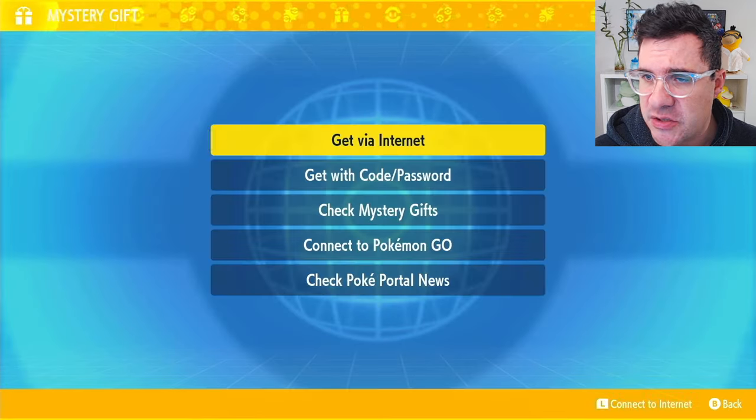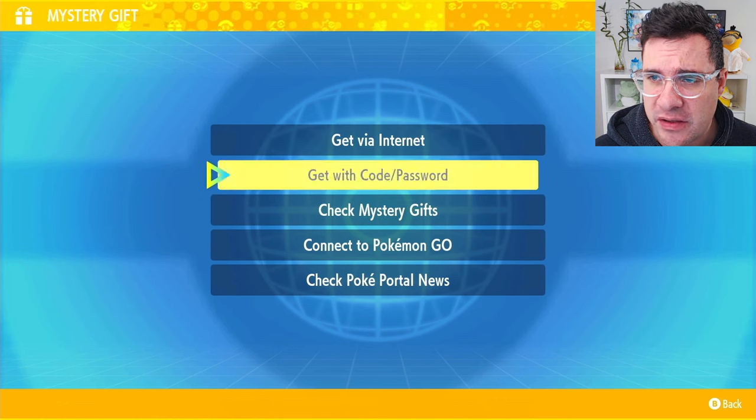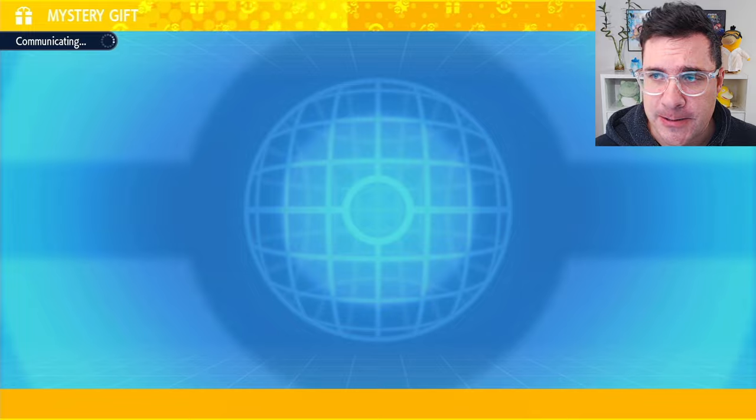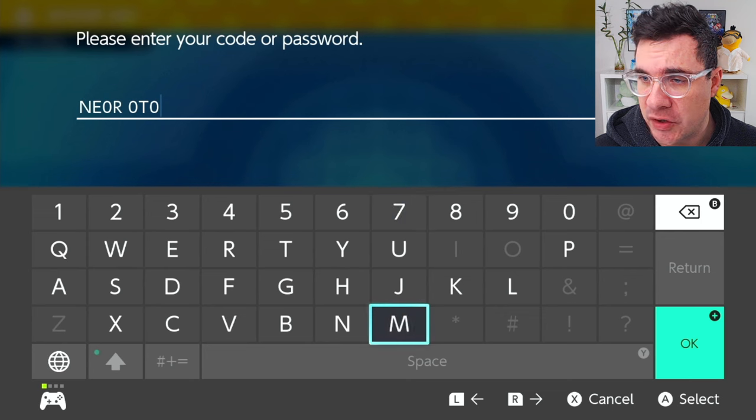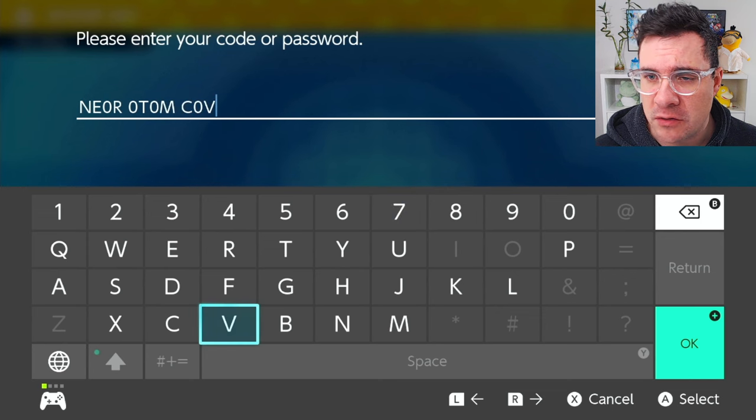So you want to open up your menu, go to the Pokeportal, and choose Mystery Gift, and then get with code password. It's going to connect to the internet, and once you get to this screen, you want to enter the code NEOROTOMCOVER — replacing the letter O with the number 0.